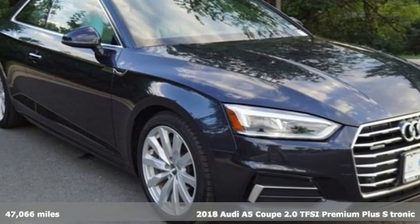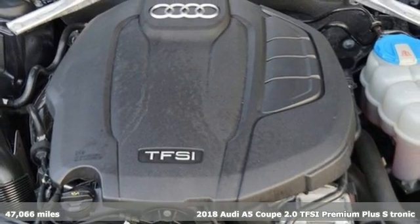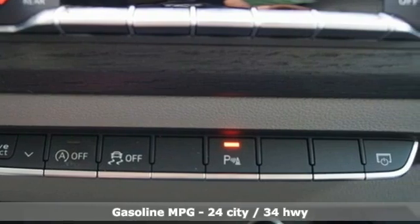Here's a 2018 Audi A5 Coupe. Every double take this A5 gets is a testament to its adventurous spirit, and 2018 marks a full redesign while keeping all the fun.